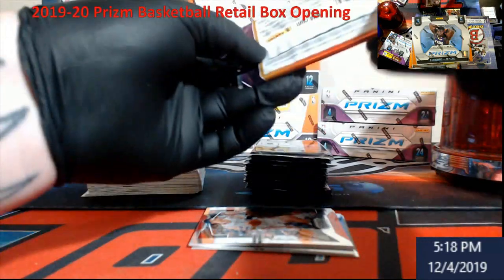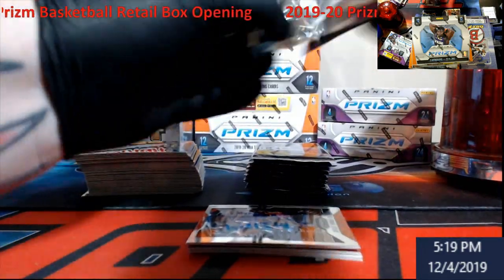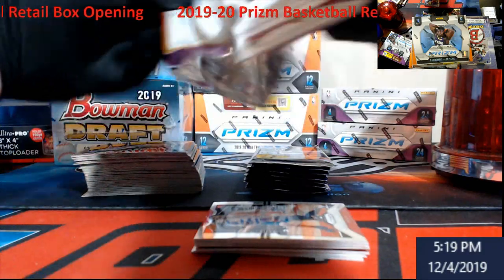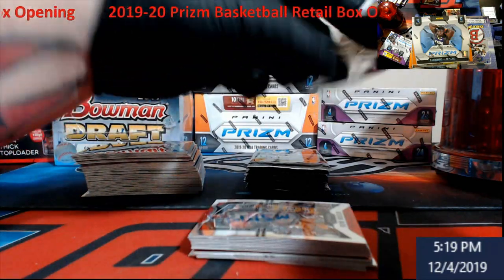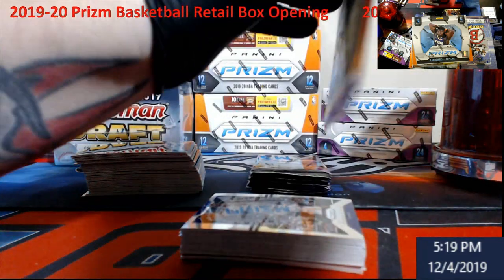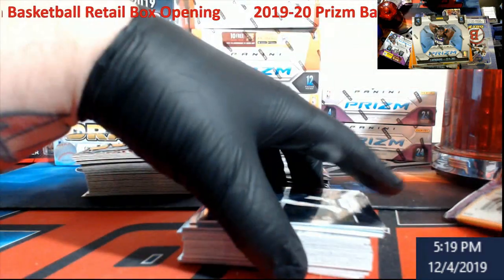Maybe we can pull something good this year out of retail again. Last year I think we had at least three Luca silvers, a Luca green, a Luca red. We probably got Bagley in there too - silvers. We opened a lot, like a box here, two boxes there - total of about eight boxes spread between distributors. Last year it worked out pretty good. I can't remember all the autos - Bagley was one. This year we're looking for Ja Morant.